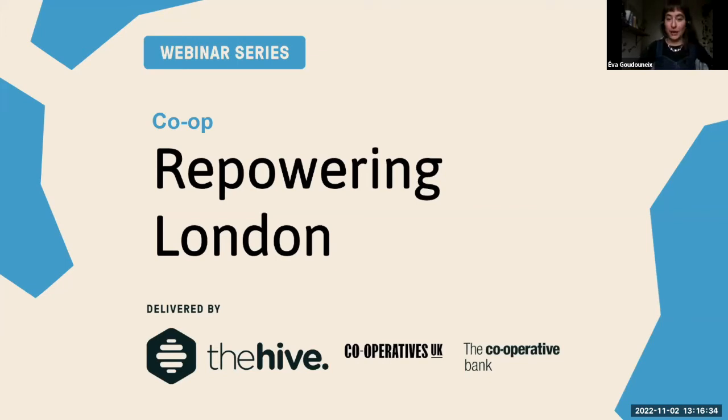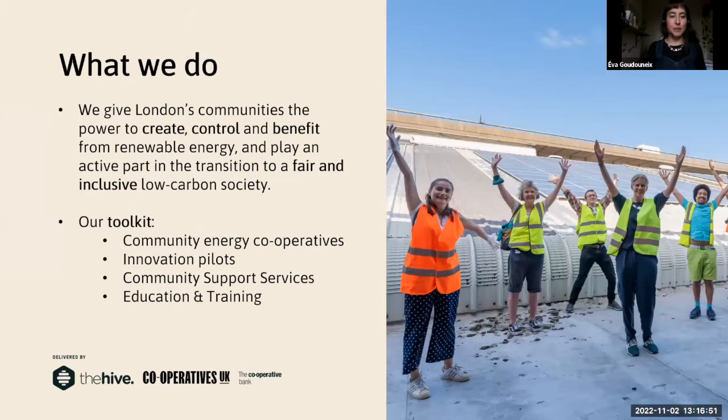I work for Repowering London. We are a community energy organization — a community benefit society, which is a form of cooperative. Our thing is community energy: we create local energy and give London communities the power to create, control, and benefit from renewable energy. Our main goal is to make sure that all Londoners play an active part in the transition to a fair and inclusive low carbon society. One of the big things we do is help people set up community energy cooperatives.